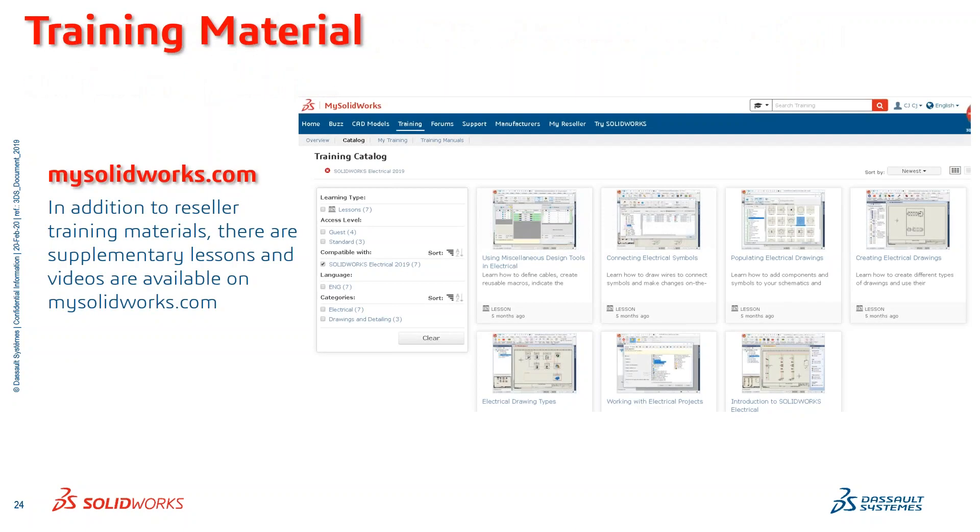Let me add something to this as well. The mysolidworks core package — the basic package — is free for everybody, and has amazing content with how-tos, tips, and tricks for getting the most out of the software. There's also a professional version as an annual subscription that takes things a step further with professional-level training similar to what we do in the professional classroom training with SOLIDWORKS Electrical, which typically is about a four-day class, as well as 3D Electrical and SOLIDWORKS Routing. Should you need more and want professional-level computer-based training, that's available in mysolidworks.com Professional.